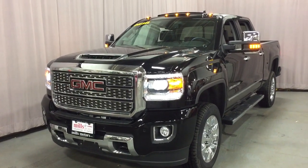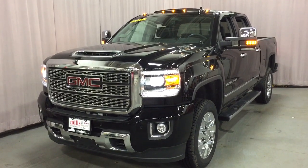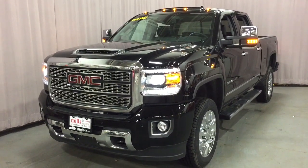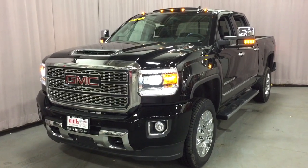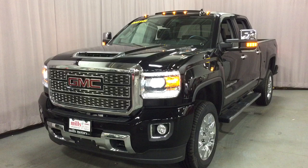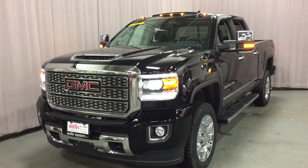Hey, it's a great day at Mills Motors, 240 Bond Street East in Oshawa. This is the 2018 GMC Sierra Denali 2500 Crew Cab, 4-wheel drive, Onyx Black Duramax Diesel, 6.6L V8 engine, Allison 6-speed automatic transmission.